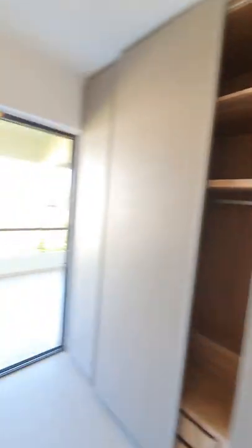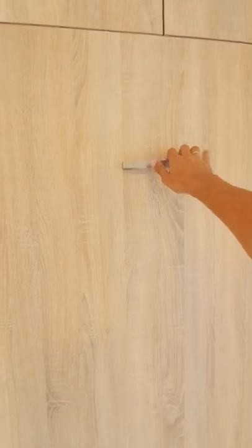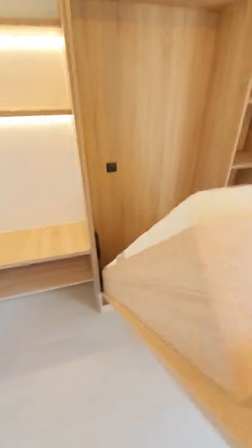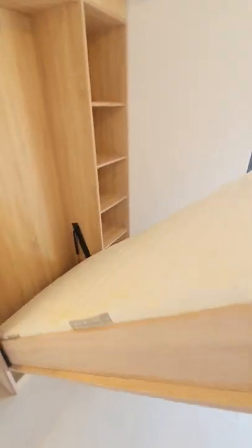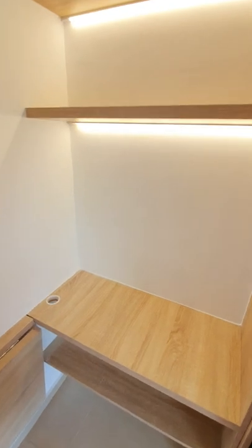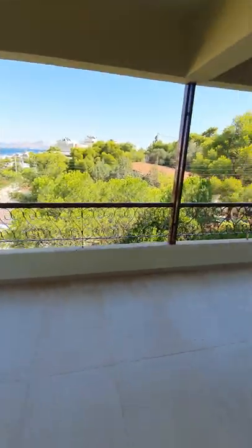Second bedroom with plenty of storage space, and a bed that comes down — a single bed that comes down. Space used very smartly, with a desk. Also access to the same balcony.